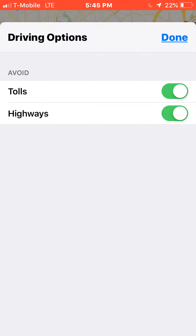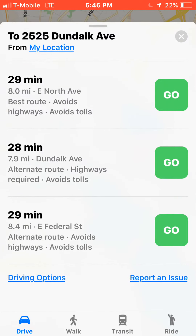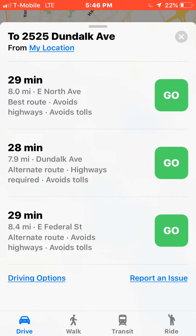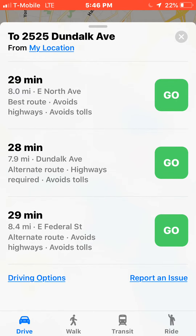As you can see, mine is set to avoid tolls and highways, so whenever I use this map it will take me only the ways that avoid tolls and highways. Once you put your address in, you get your three options — it'll tell you avoid highways, that's 29 minutes, and if avoiding a highway, avoid tolls is 28 minutes. It just shows you all three options.